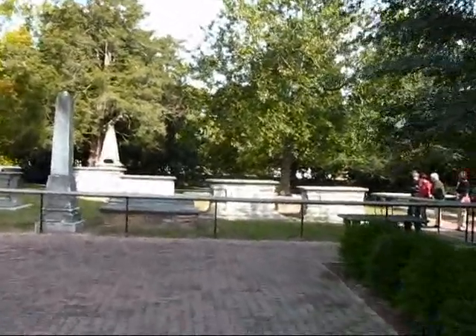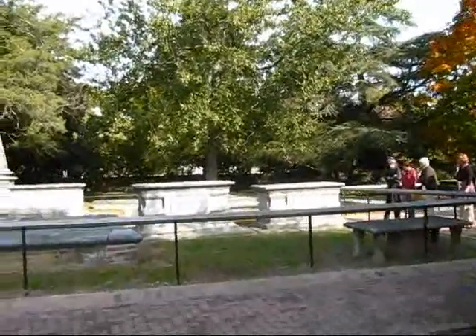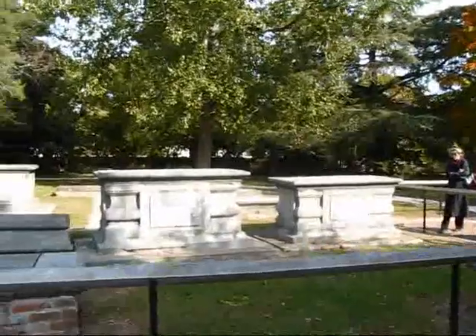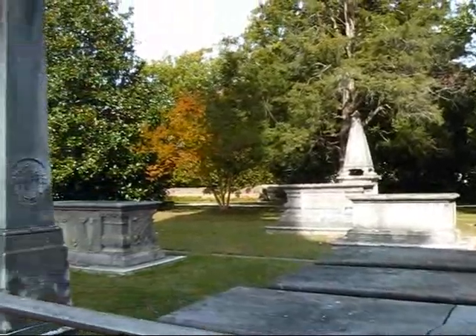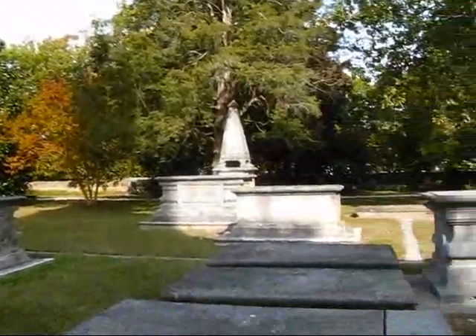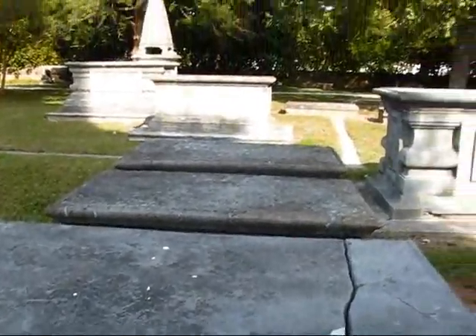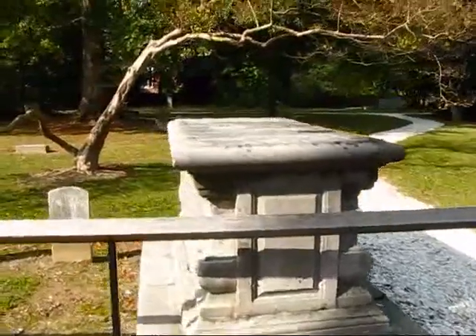I'm just leaving the Bruton Parish Church here in Williamsburg, Virginia. This is still one of the 88 original colonial buildings located here in Colonial Williamsburg. I just wanted to give you a view of the churchyard outside and some of the tombs, the names of which are no longer legible. This is a view of the 1715 church building with more tombs on this side.